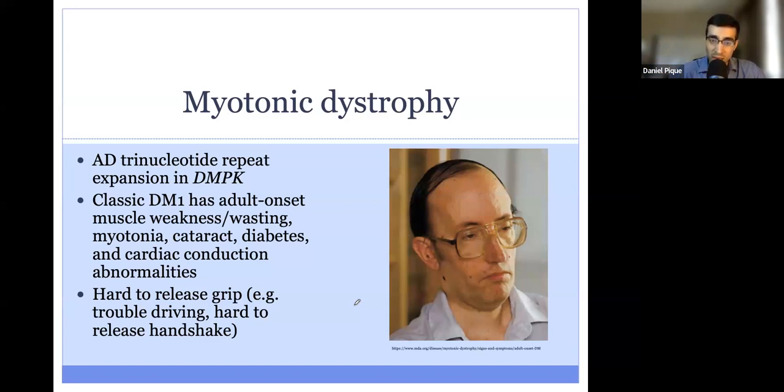Patients with myotonic dystrophy also have cataracts, diabetes, and cardiac conduction abnormalities. Note that there is a type 2, although typically it is less common epidemiologically, as well as less severe, and also less likely to show up on an exam.